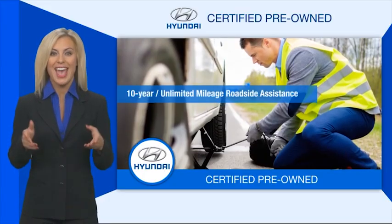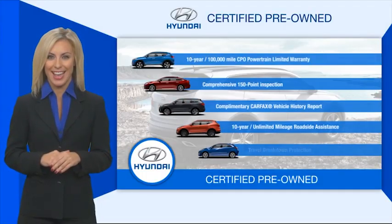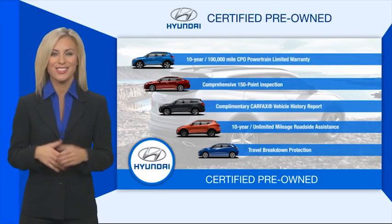Roadside assistance, and much more. Contact your Hyundai dealer today to learn more about the Hyundai certified program.